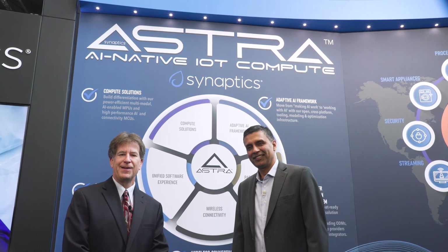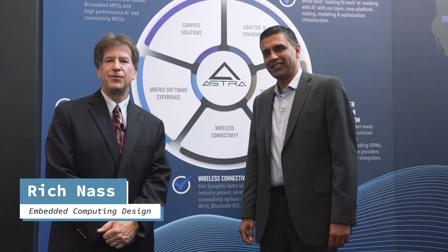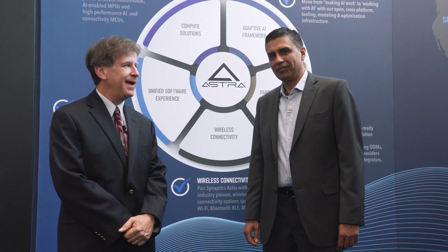Good afternoon. Rich Nass with Embedded Computing Design. I am in the Synaptics booth, Hall 4A, booth 259. I'm with Vikram Gupta, Chief Product Officer for Synaptics.